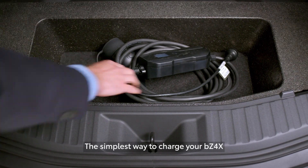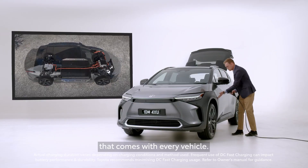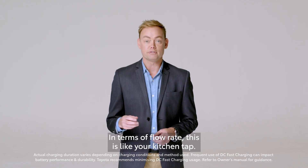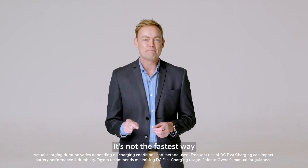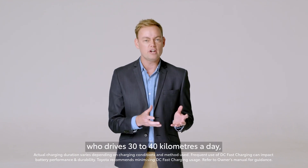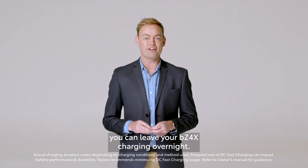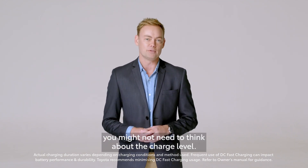The simplest way to charge your BZ4X is with the standard charging cable that comes with every vehicle. It can be plugged into most power points in most homes. In terms of flow rate, this is like your kitchen tap. It's not the fastest way, but for the average Aussie who drives 30 to 40 kilometres a day, you can leave your BZ4X charging overnight. If you charge it like you would your phone overnight, you might not need to think about the charge level.